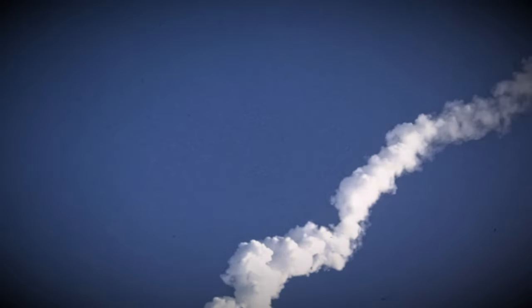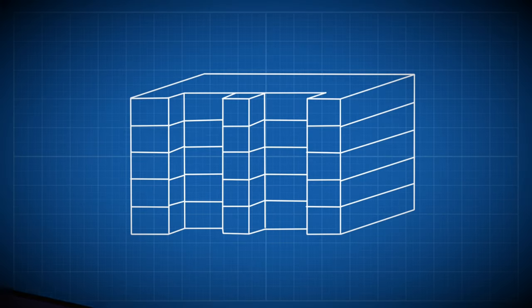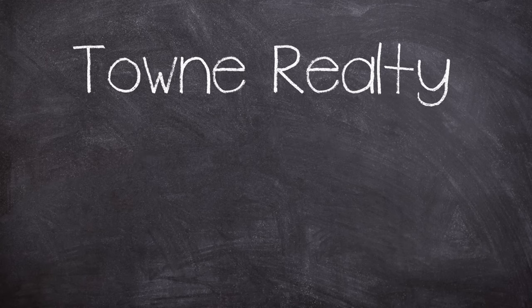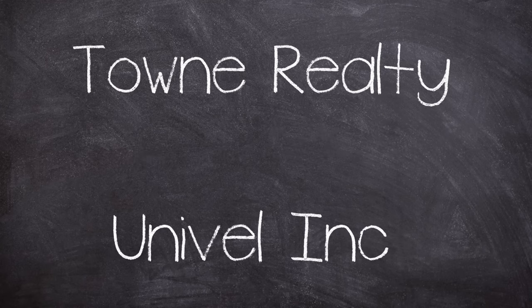Cocoa Beach was undergoing a bit of a building boom in the 1980s with new condos being built along State Road A1A. Part of this demand would be plugged with plans to build a new five-story concrete framed set of apartment blocks. The developer was Milwaukee-based Town Realty, who contracted out a local firm for construction work called Univell Inc.